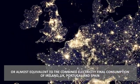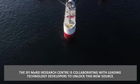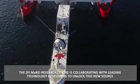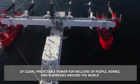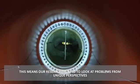Or almost the equivalent of the combined electricity final consumption of Ireland, the UK, Portugal and Spain. The SFI MaREI Research Centre is collaborating with leading technology developers to unlock this new source of clean, predictable power for millions of people, homes and businesses around the world. This means our researchers need to look at the problems from a unique perspective.